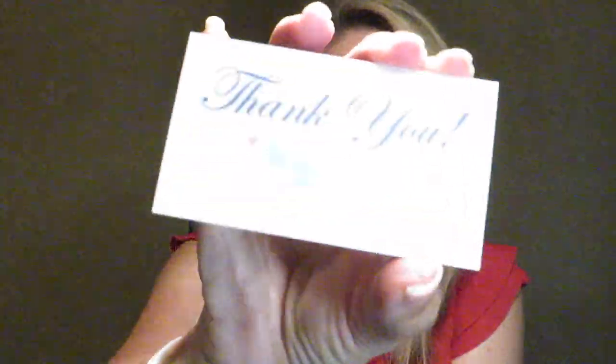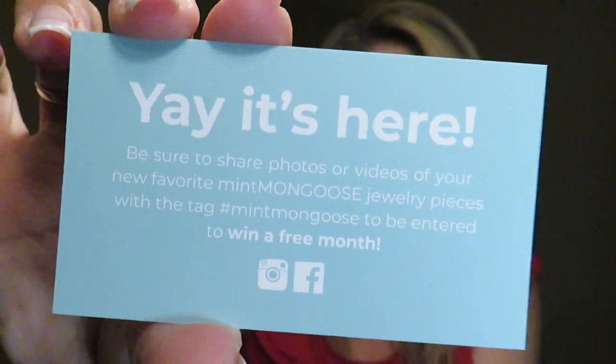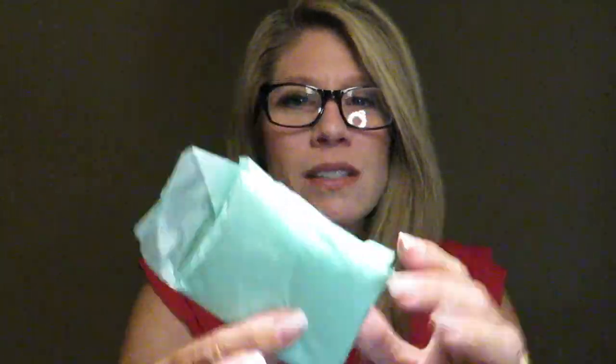Inside there's a thank you card — I just think that's nice. And it says be sure to share photos or videos of your new favorite Mint Mongoose jewelry pieces with the hashtag #MintMongoose to be entered to win a free month. So when you receive your bag, do a little video or post it on Instagram or Facebook, make sure to tag it. What fun!